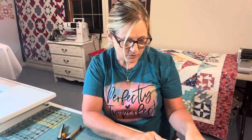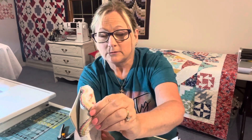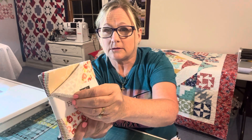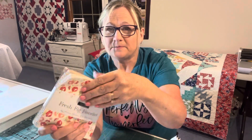Okay, this is from So Sew and we have the Fresh Fig Favorites from Joanna Figueroa at Fig Tree and Co. I'd actually forgotten what I ordered. So pretty — I've got two of those.